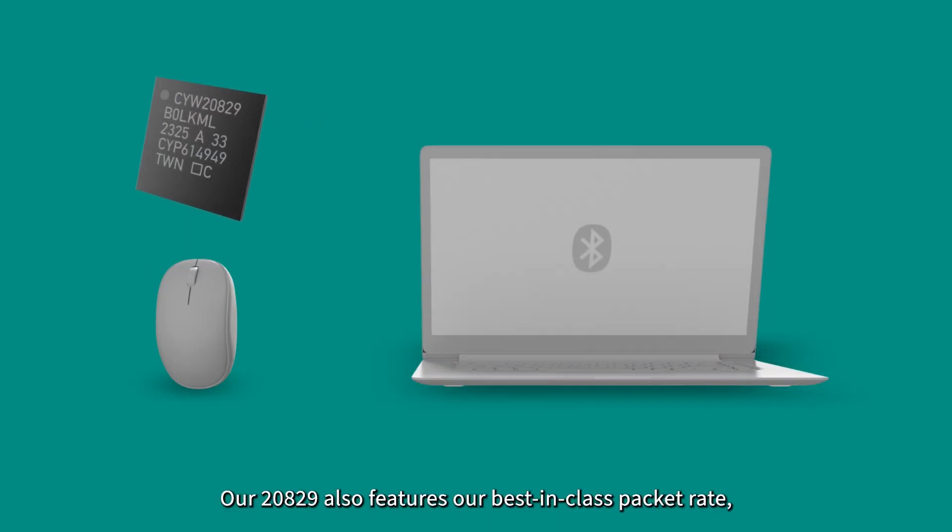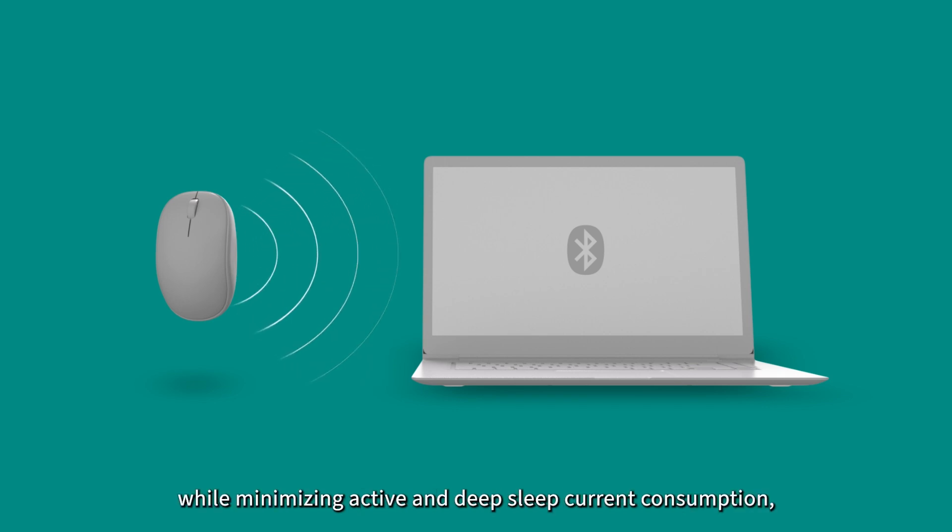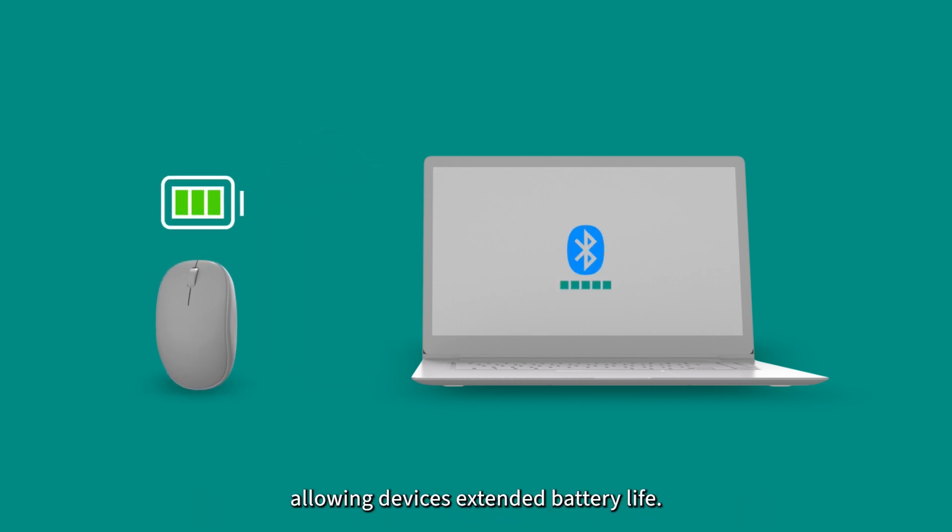Our 20829 also features our best-in-class packet rate, resulting in less retransmissions while minimizing active and deep sleep current consumption, allowing devices extended battery life.